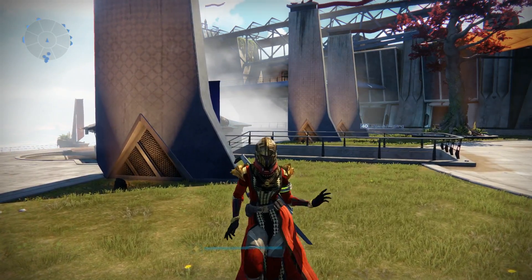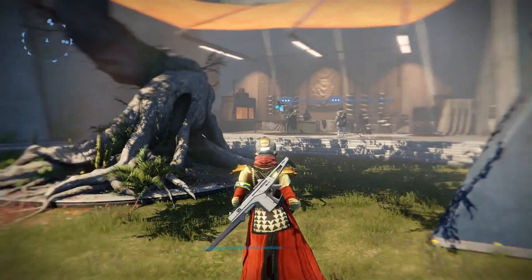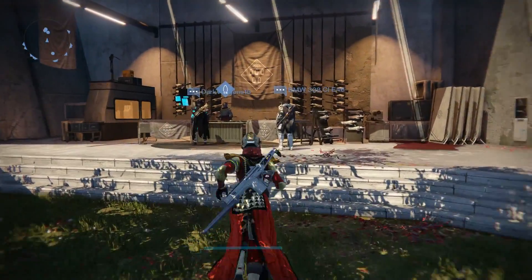Hey guys, TerribleIcon13 here, back in Destiny with your Arm's Day video for this week. So let's head over and see what Mr. Banshee has for us.